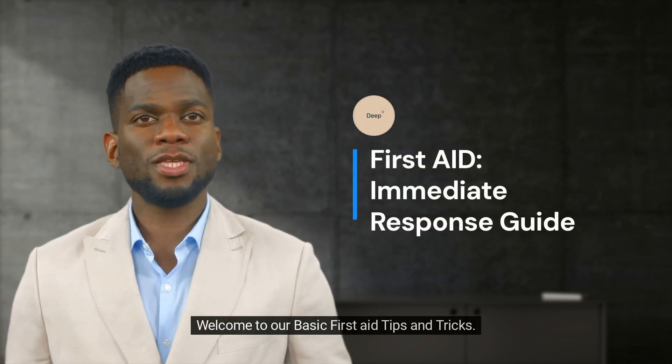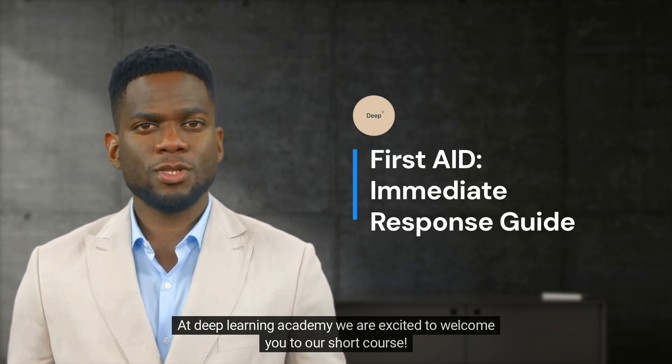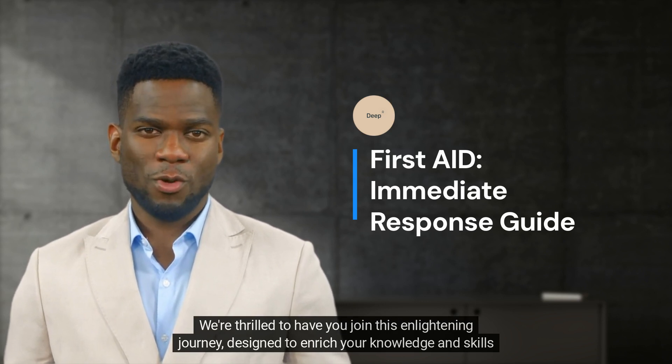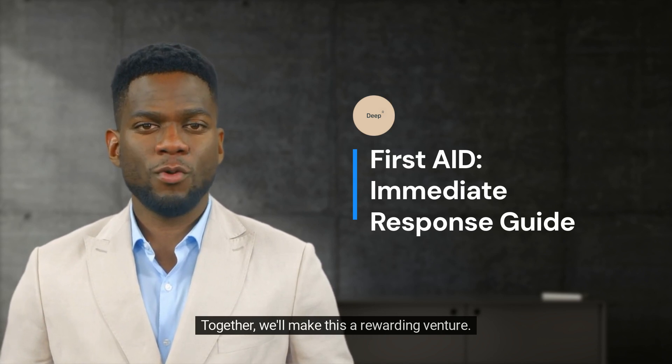Welcome to our basic first aid tips and tricks. At Deep Learning Academy, we are excited to welcome you to our short course. We're thrilled to have you join this enlightening journey designed to enrich your knowledge and skills in a concise yet impactful manner. Together, we'll make this a rewarding venture.